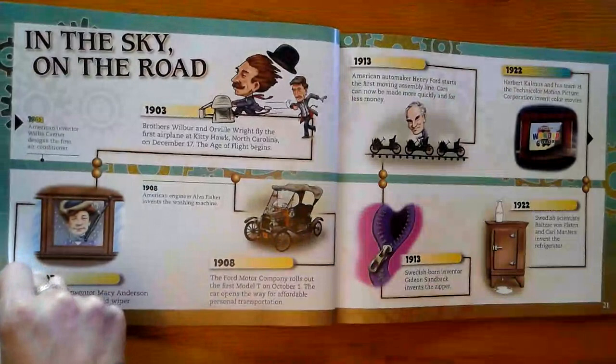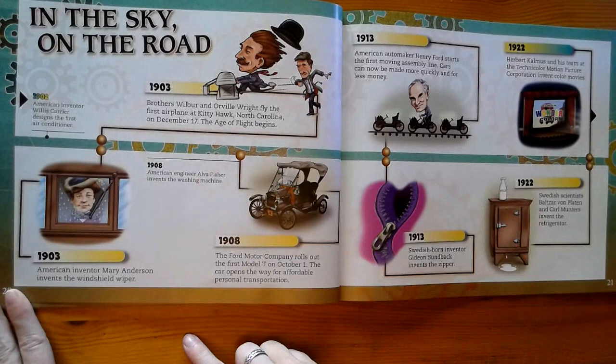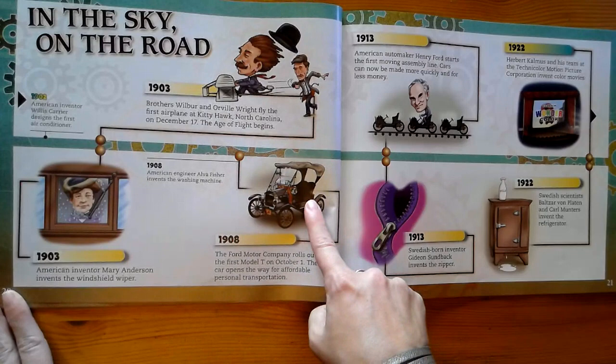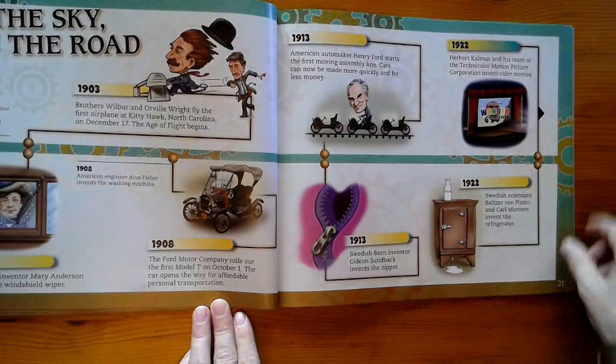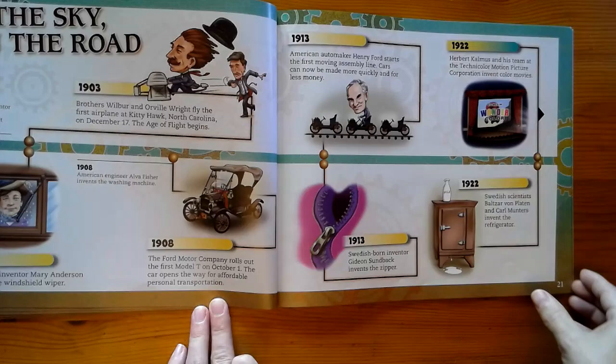Now we've got some transportation inventions. We've got the invention of the airplane. The Ford Motor Company Model T car. The windshield wiper. We've got the assembly line for cars. Movies. The zipper. And the refrigerator. All being invented in the early 1900s.